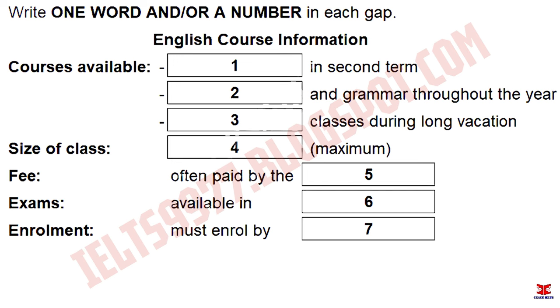Some of the courses only run for single terms, and we tend to focus on what students have difficulty with. That means we don't usually do speaking courses, but next term you can do listening. That'll help you with lectures and things.